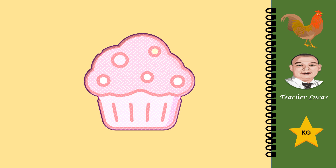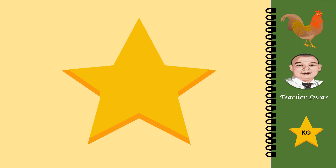What picture is it? It is a cupcake. What picture is it? It is a star.